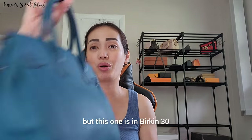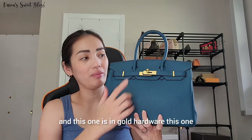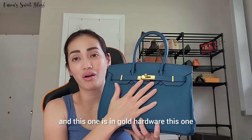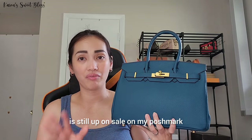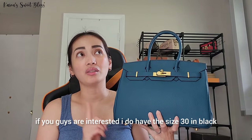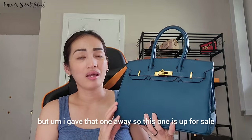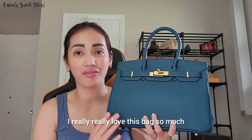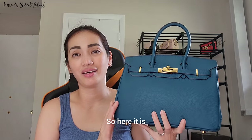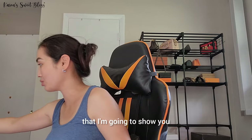The next item is also a Birkin but this one is in Birkin 30, in cobalt color with gold hardware. This one is still up for sale on my Poshmark if you're interested. I also had a size 30 in black and gold but I gave that one away. I really love this bag so much.